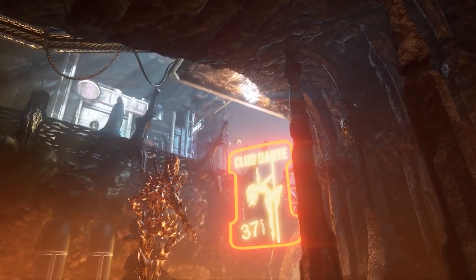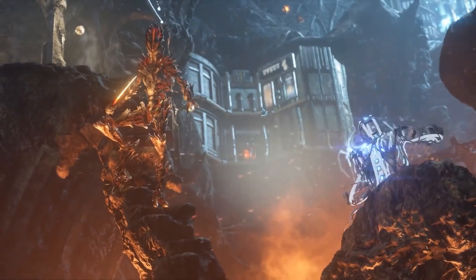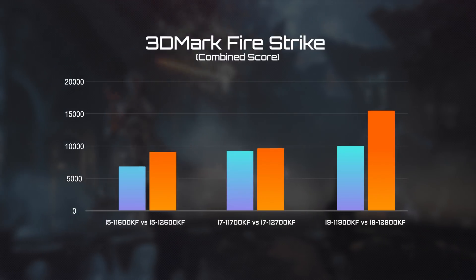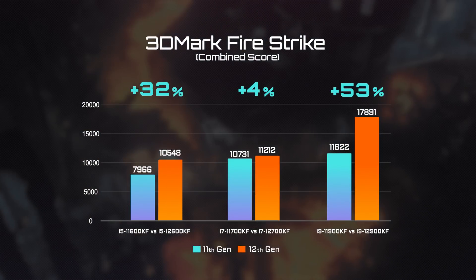Next up, FireStrike. This is the test you should watch closely because it represents 1080p gaming performance, which is quite sensitive to the CPU. The result is pretty amazing, with a 30% performance leap on average and even up to 50% with the i9 processor.